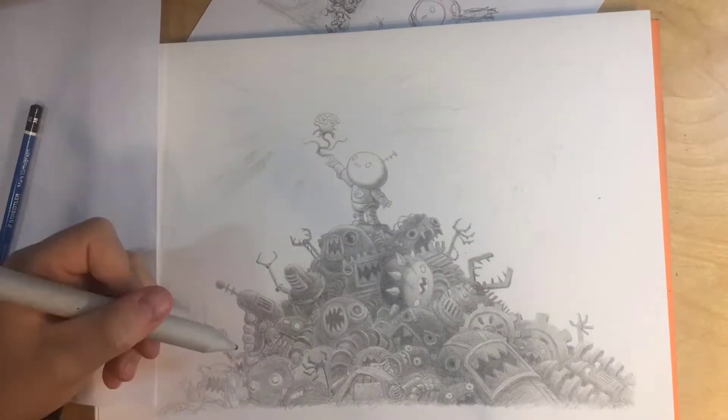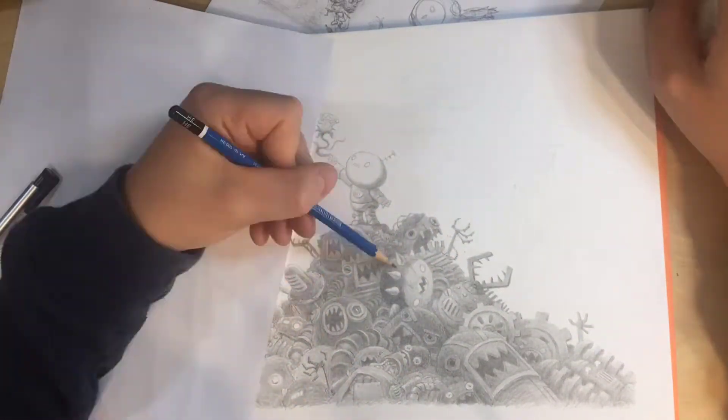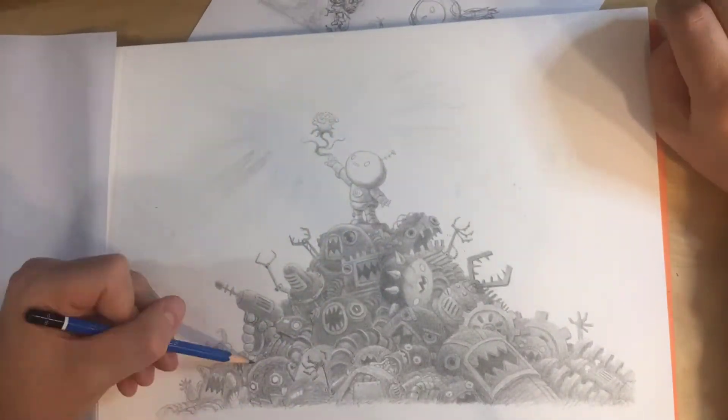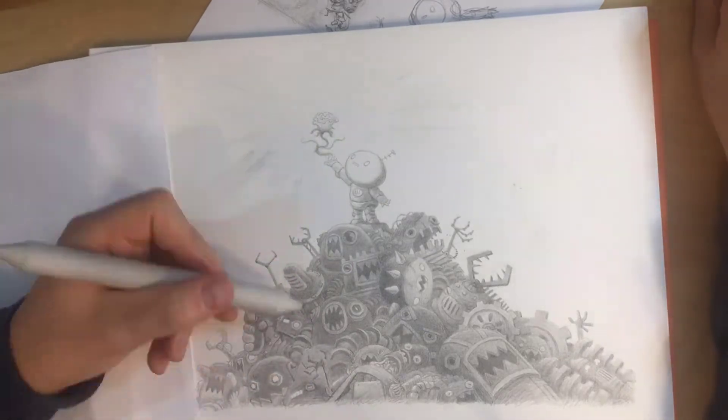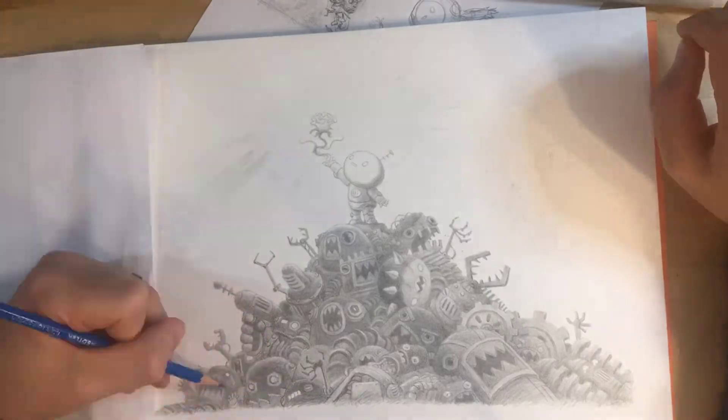It was really neat to see, and something that some of the more beginner viewers might not know is the whole entire purpose of why you had the paper there under your hand — to prevent smudging. Yes, to prevent smudging, which I thought could be worth mentioning.